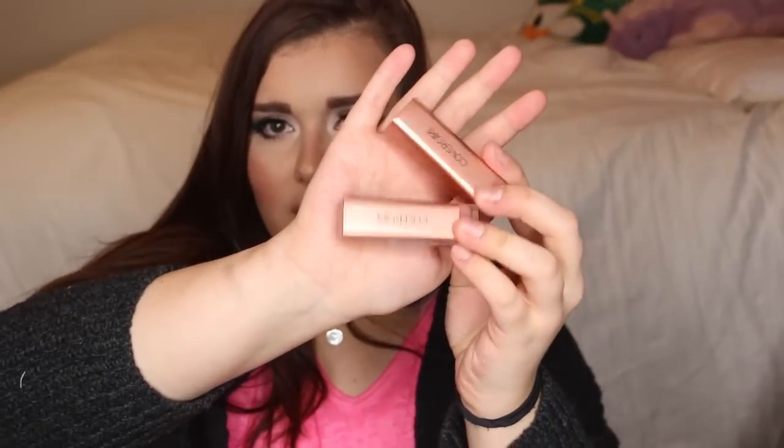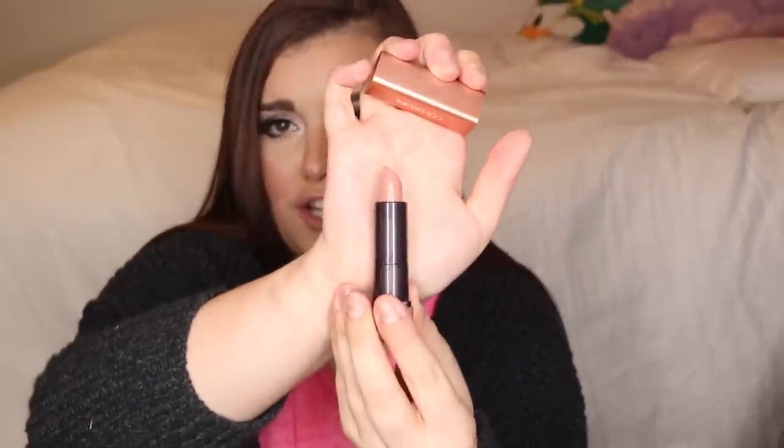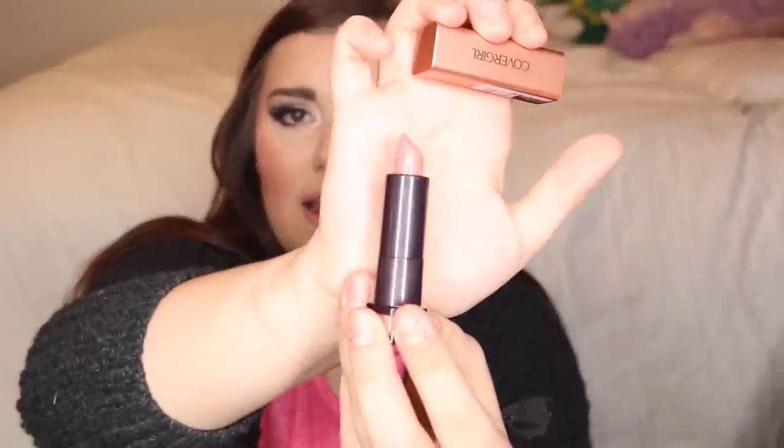CoverGirl came out with some new lipsticks — the packaging is a bronzy, really pretty nude color. I got two shades: 235 "Champagne," which is a really pretty nude with a touch of pink — very wearable, doesn't wash out your lips, and very pigmented and creamy. I don't usually like CoverGirl lipsticks but I'm surprised by these. I also got 245 "Honeyed Bloom," which is definitely more pink. They're very comfortable; I've only worn them a couple times but so far so good.